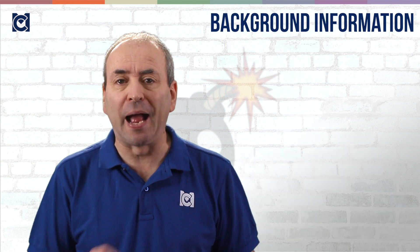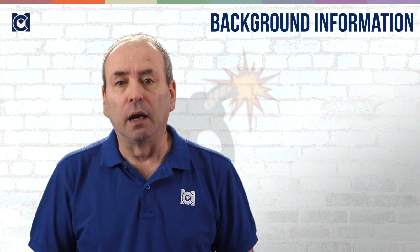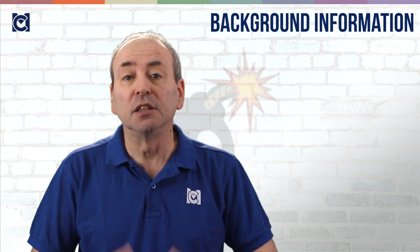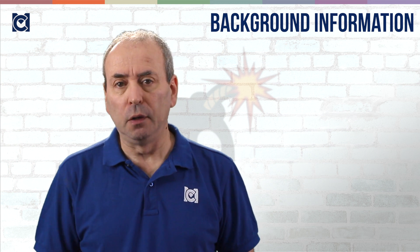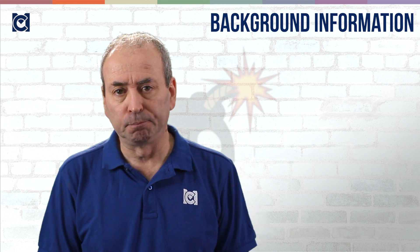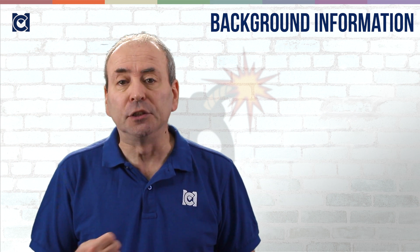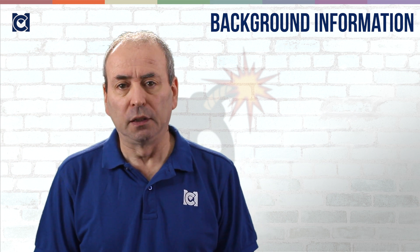Finally, you need to think about the background information that will make your presentation a success. Start by answering: what is the context within which you're going to be giving the presentation? As a result, what information do you need to know to support your development of your story? What can you assume that your audience will already know, and what do you need to make sure you tell them so that they can understand your key points? Fundamentally, this is all about understanding what the 80% of background information is that you need to have in your head as you deliver the prime 20% of information that your audience wants and needs to hear.